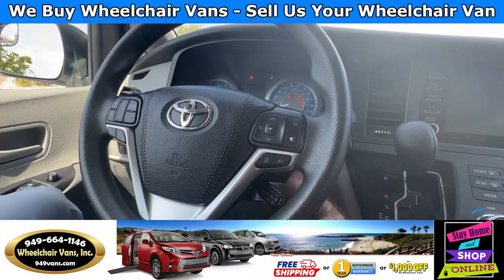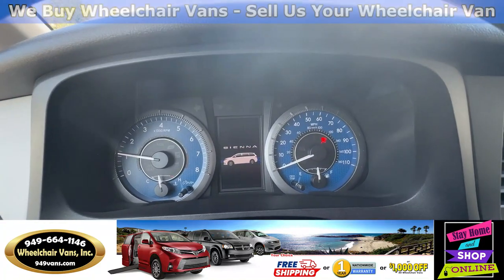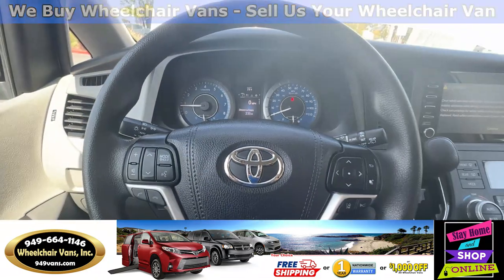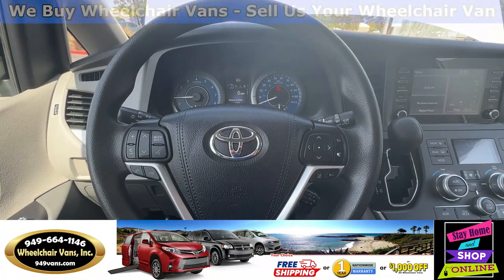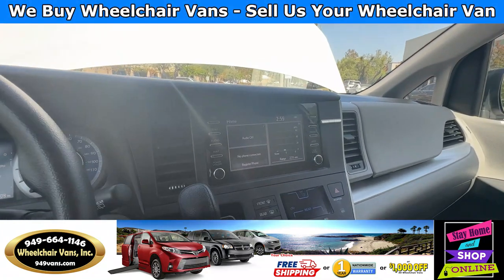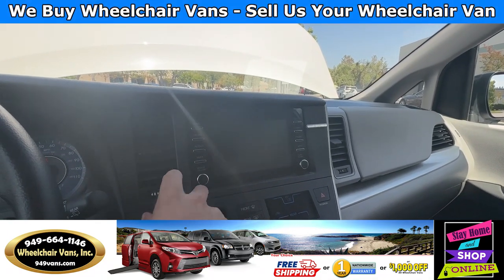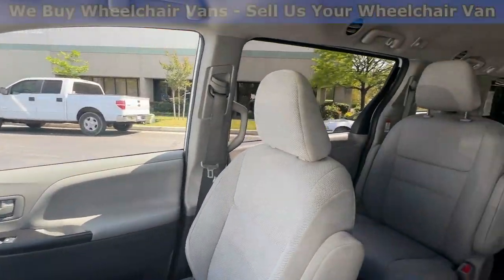Let's go ahead and start up the van. This one is going to have 51,000 miles, and some features it's going to have are the controls on the steering wheel. It will also have cruise control, and up here you will have a touch screen infotainment system with a backup camera. And here is the view of the back seats.